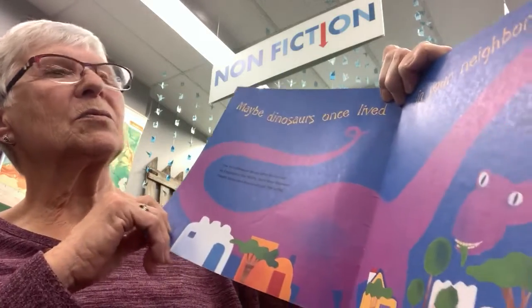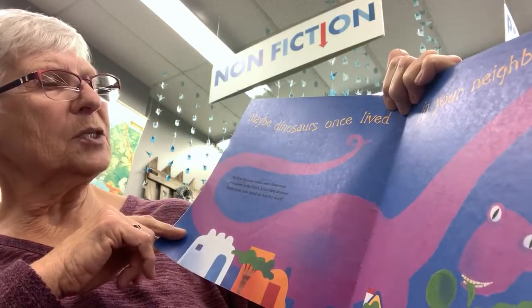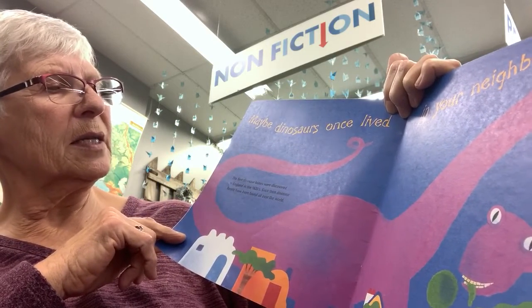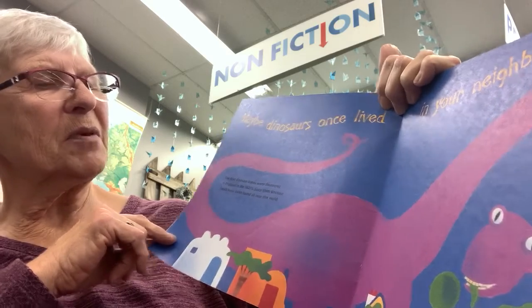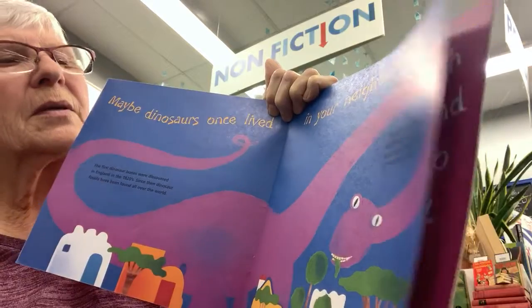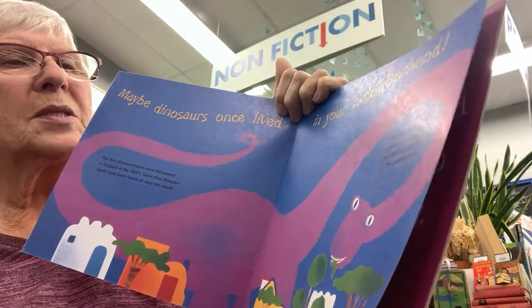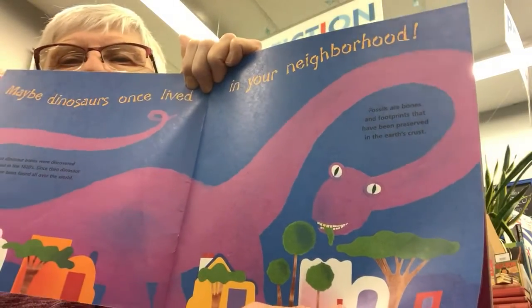Maybe dinosaurs once lived in your neighborhood. The first dinosaur bones were discovered in England in the 1820s. Since then, dinosaur fossils have been found all over the world. Fossils are bones and footprints that have been preserved in the earth's crust.